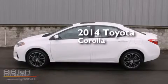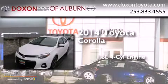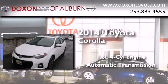This is a brand new 2014 Toyota Corolla. It has a 1.8-liter 4-cylinder engine and an automatic transmission.